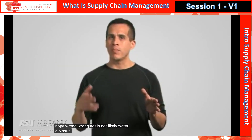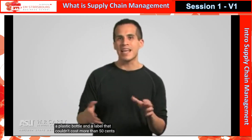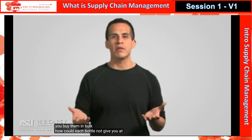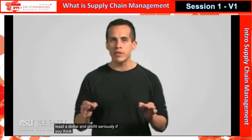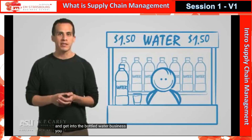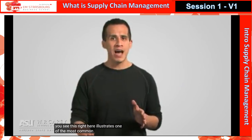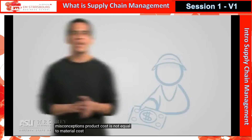Water, a plastic bottle and a label — that couldn't cost more than 50 cents. And if you buy them in bulk, how could each bottle not give you at least $1 in profit? Well, this illustrates one of the most common consumer misconceptions: product cost is not equal to material cost.